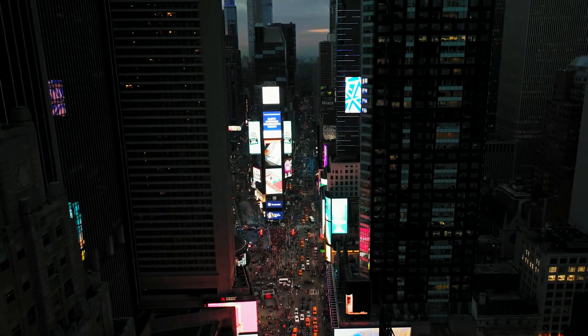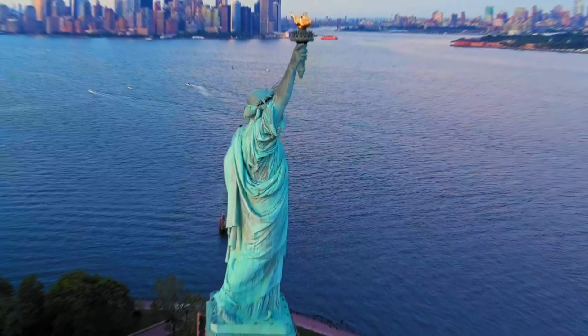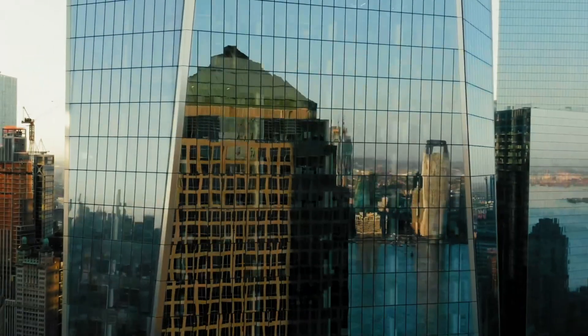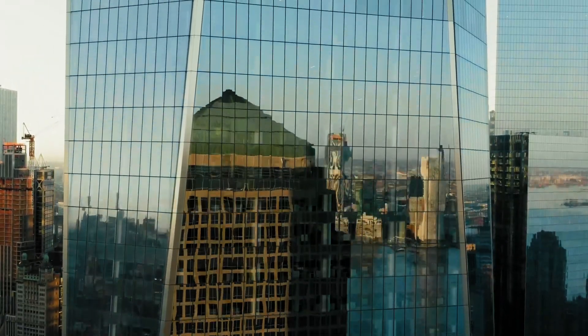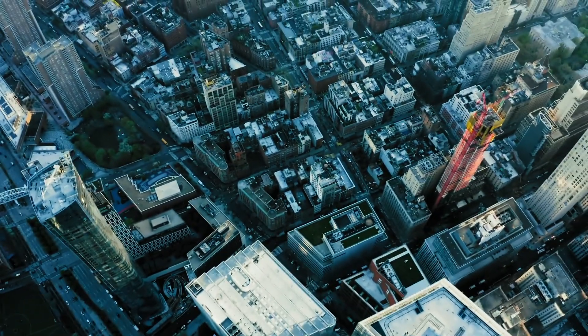As our 72-hour journey concludes, reflect on the myriad experiences, flavors, and sights that define the heartbeat of this metropolis. New York City, with its dynamic tapestry of culture and endless possibilities, leaves an indelible mark on every urban explorer.